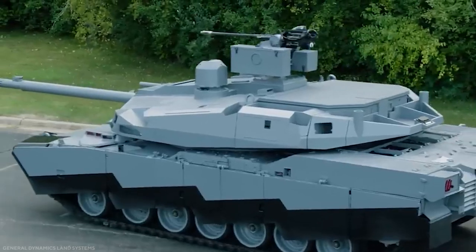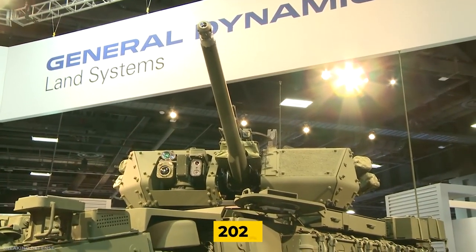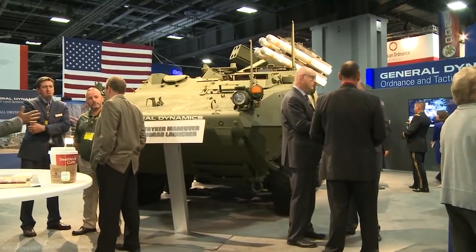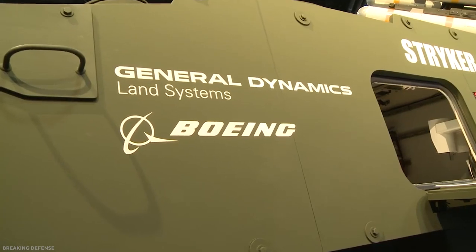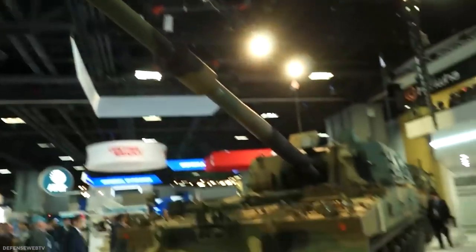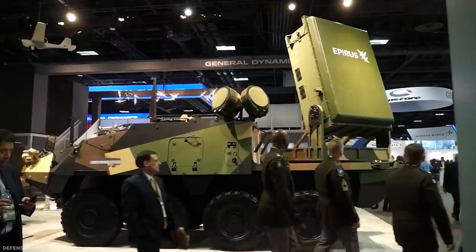General Dynamics Land Systems unveiled the Abrams X in a YouTube video ahead of the 2022 Association of the United States Army convention in Washington, DC, where the aerospace and defense company officially unveiled the next-generation tank. The annual convention is typically used to introduce new concepts, doctrines, and new hardware that the Army may acquire in the future.